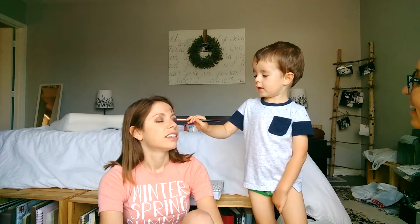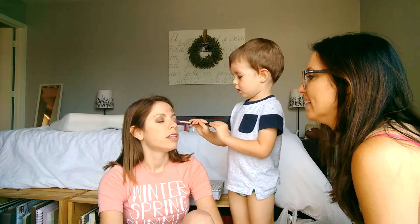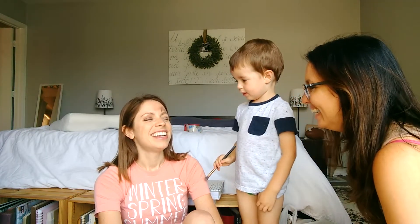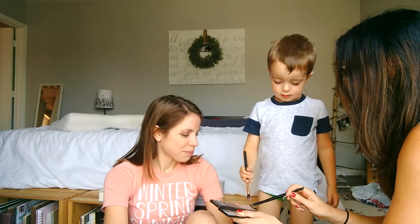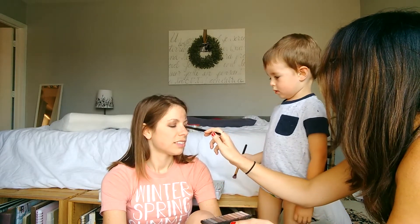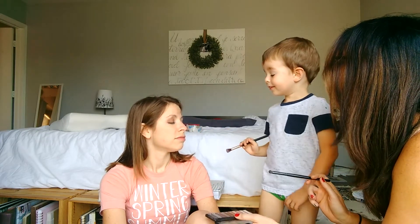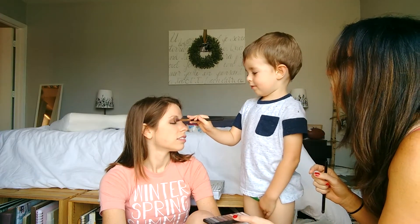Do you want to do the other one too? Good job! Are they even? Does she look really pretty? Yeah, pretty — thank you! You want to pick one more color or is this it? Just a push for good luck — pick that light pink one. Oh, that's so pretty!